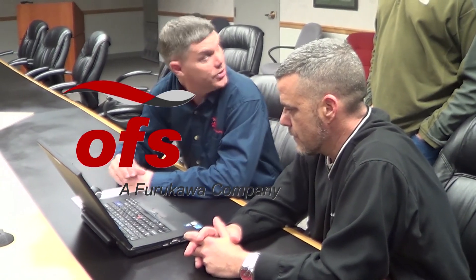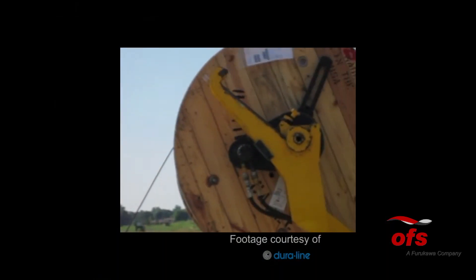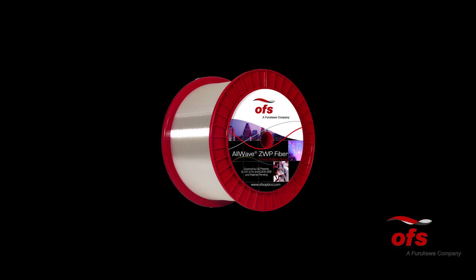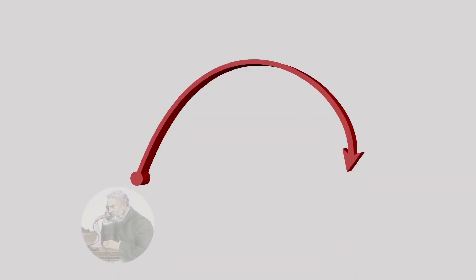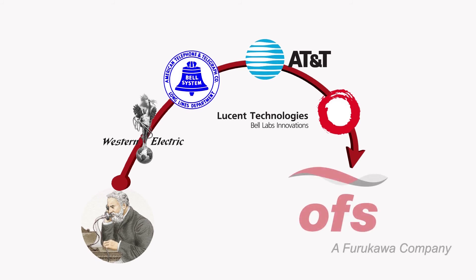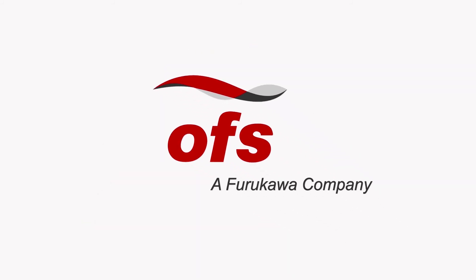When you invest in a fiber optic network, you need a partner you can trust. Working with a company on the leading edge of microcable development for more than a decade, you can depend on OFS to deliver the best optical fibers, fiber cable, and components for your optical infrastructure. And with one of the longest and most respectable corporate lineages in business, reaching back to Alexander Graham Bell and Bell Labs, OFS is a name you can trust both today and in the future.